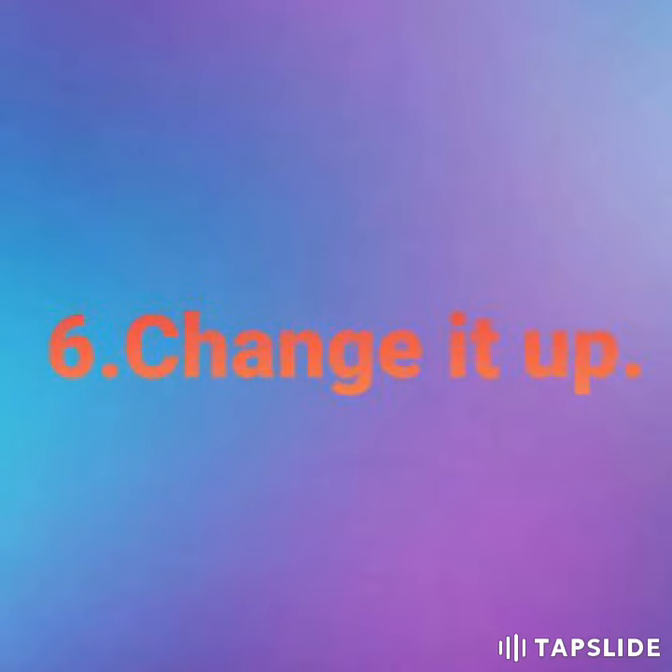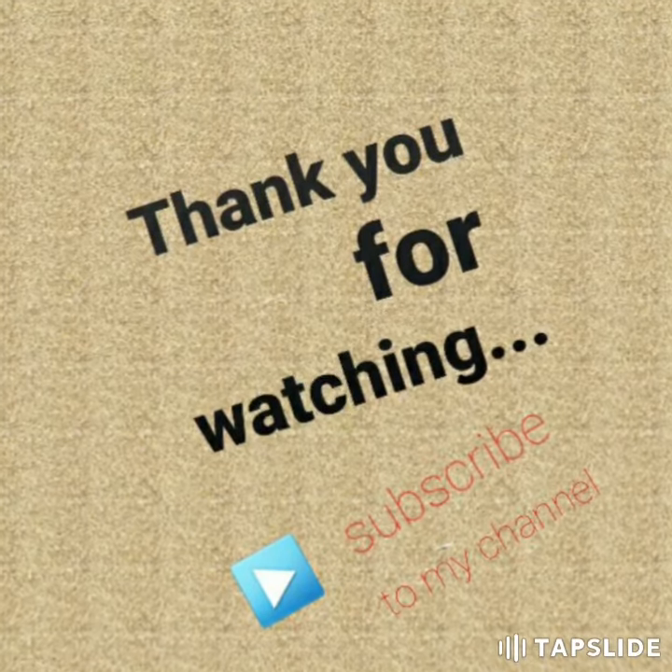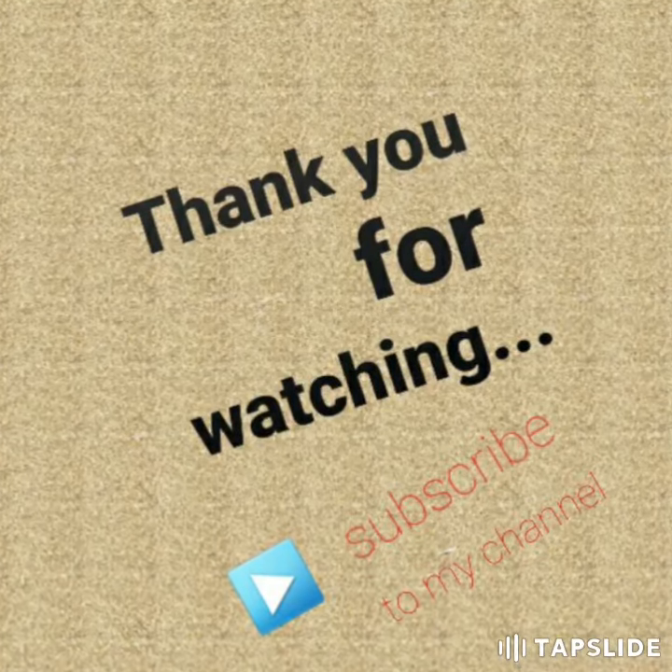The sixth trick is to change it up — vary your science study methods to study well and you can easily get good marks. So these are the six brain hacks to learn anything faster, so you can easily learn difficult subjects quickly using these six tricks.